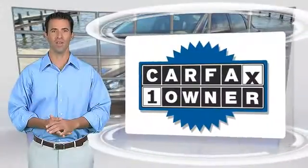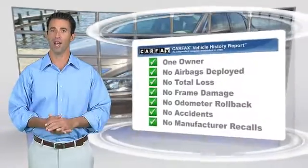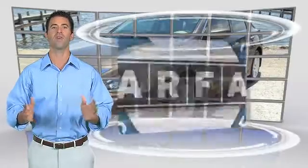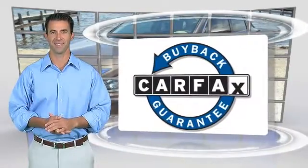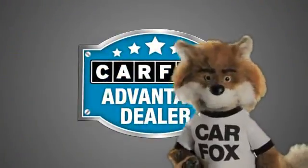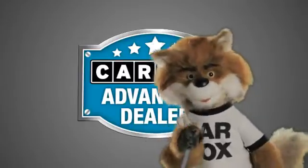This is a one-owner vehicle with the Carfax Vehicle History Report. Be sure to find a complimentary copy of this report online or contact the dealership. This vehicle qualifies for the Carfax Buy Back Guarantee. Just say show me the Carfax at O'Donnell Lutz, a Carfax Advantage dealer.